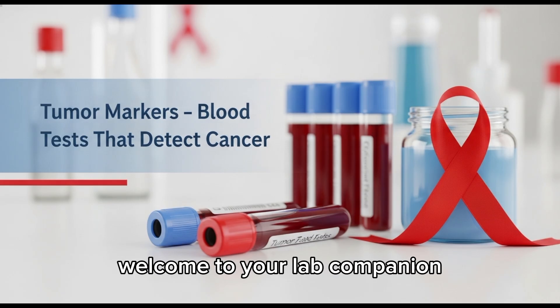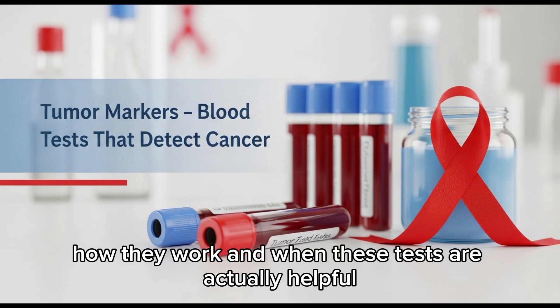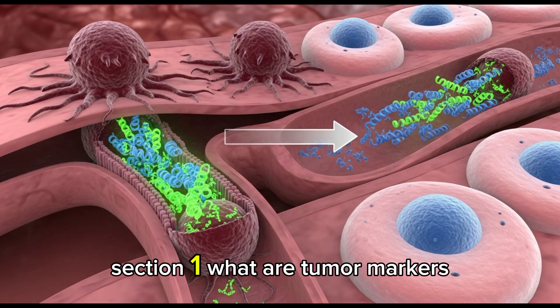Welcome to Your Lab Companion. In this video, we'll break down what tumor markers are, how they work, and when these tests are actually helpful. Section 1: What are tumor markers?